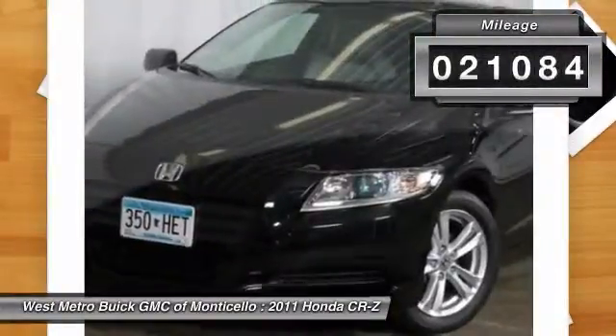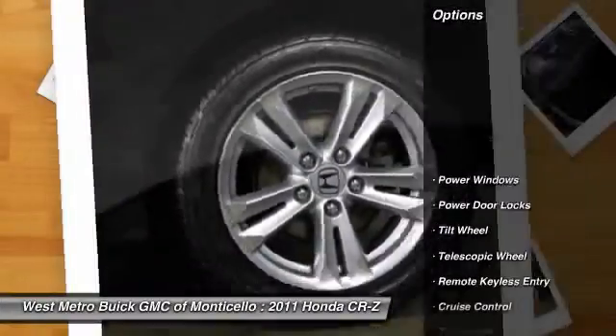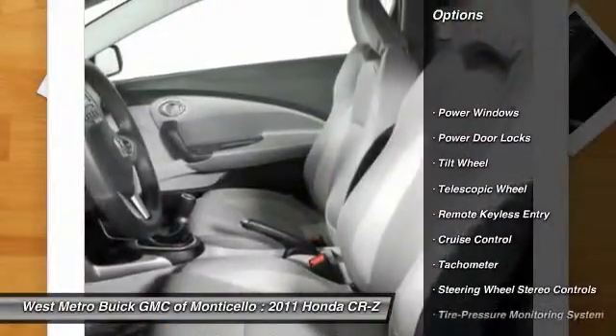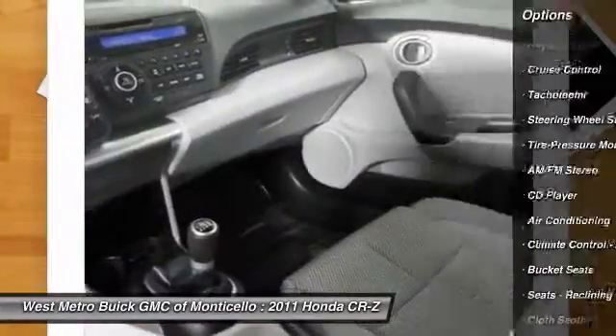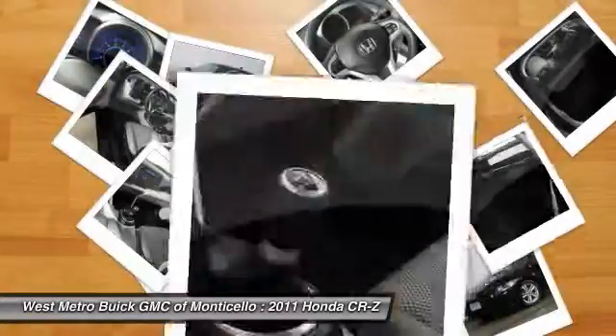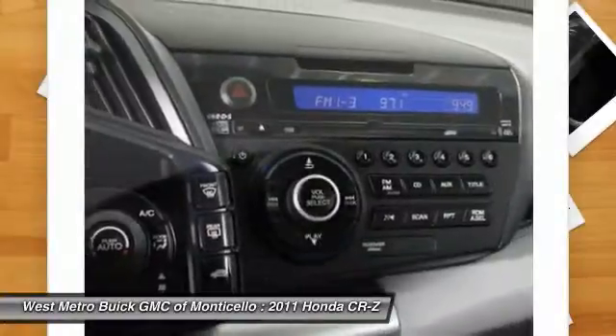This vehicle has less than 25,000 miles. Here are some of this vehicle's great options: traction control, anti-lock braking system, power steering, front air conditioning, cruise control, aluminum wheels, AM FM stereo radio, rear defrost, front wheel drive, automatic climate control.